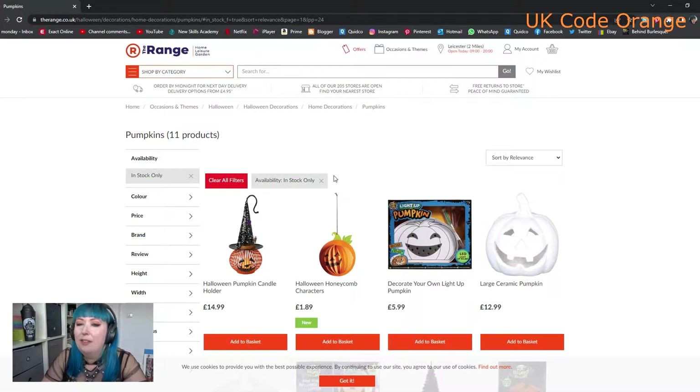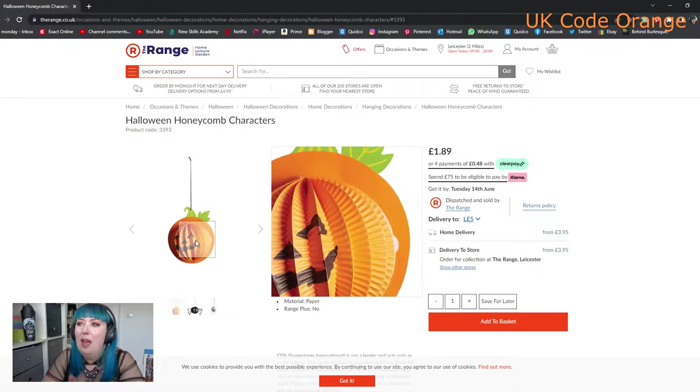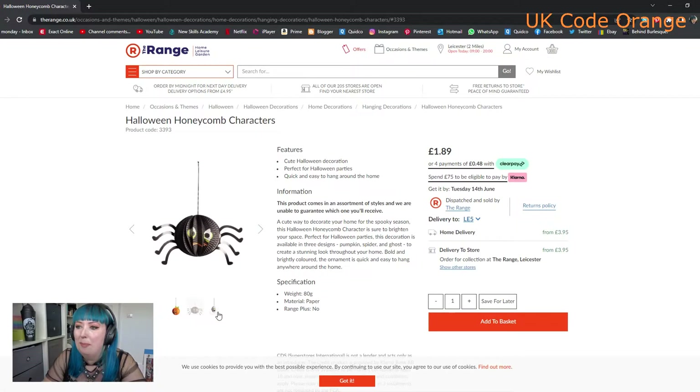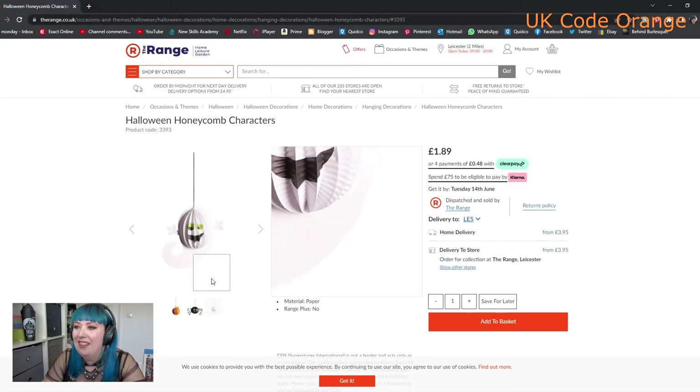Let's have a look through everybody's favourite category - pumpkins. As you can see we've got some paint-your-own stuff from last year, and these honeycomb characters - I'm assuming they come flat-packed and then you just open them up. We've got a pumpkin, a spider, and a little ghosty - he's very cute, love that.